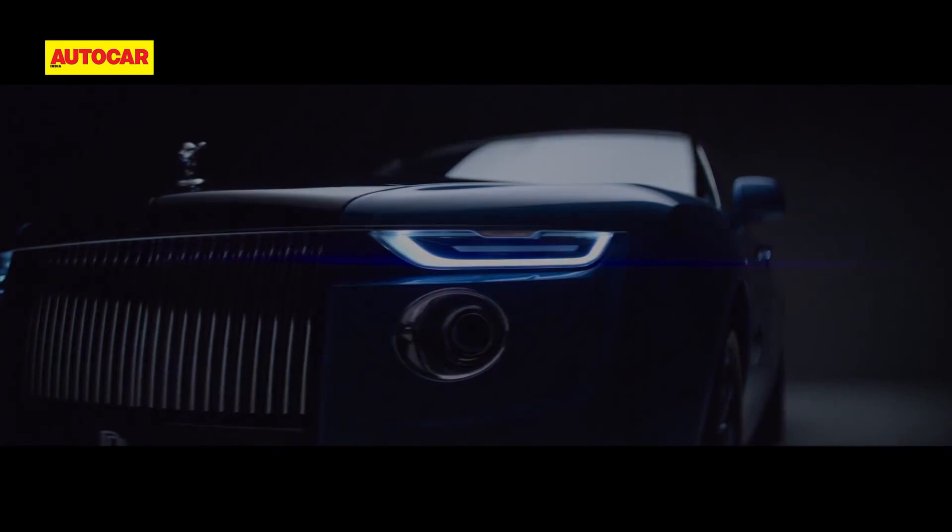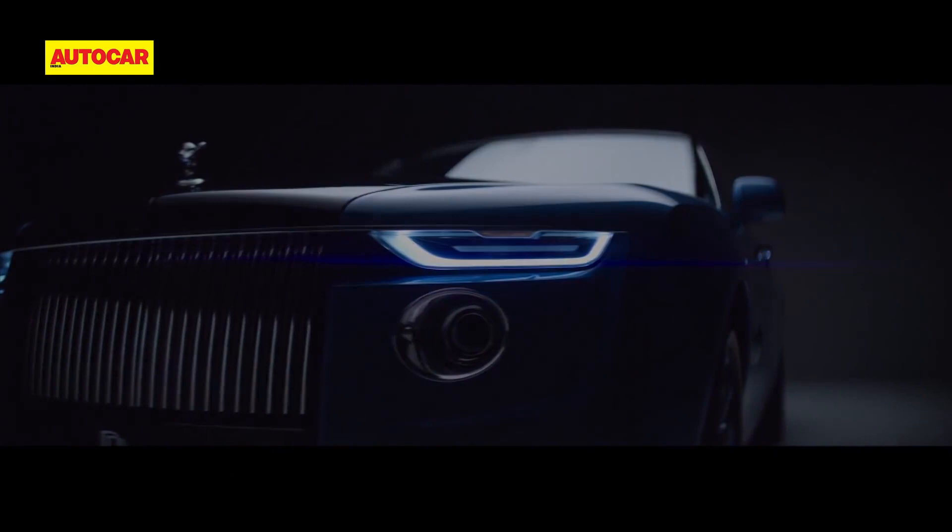So how much will this rolling work of art set you back by? If you have to ask, maybe this isn't the car for you. Money no object — what's your idea of a dream Rolls-Royce? Let us know in the comments section below.